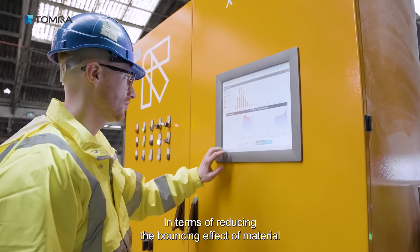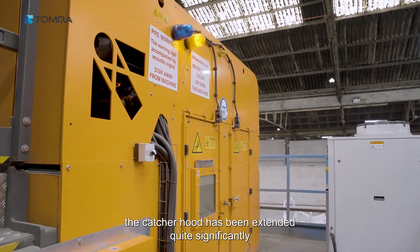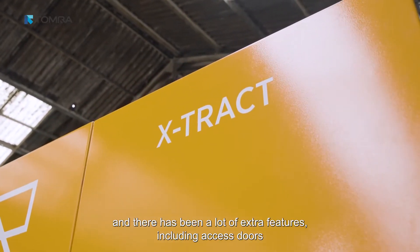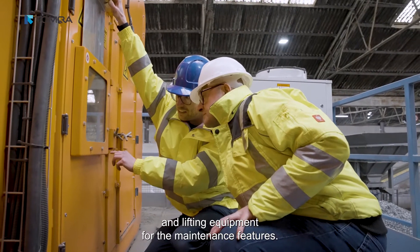In terms of reducing the bouncing effect of material, the CATIA hood has been extended quite significantly to complement the higher throughputs. There have also been a lot of extra features added, including access doors and lifting equipment for maintenance.